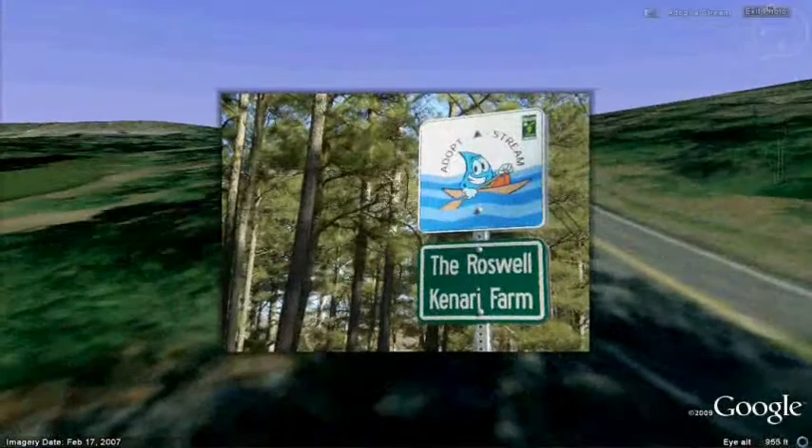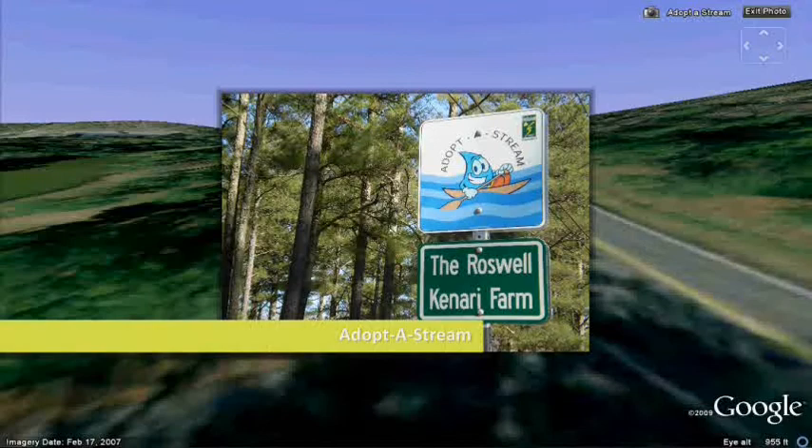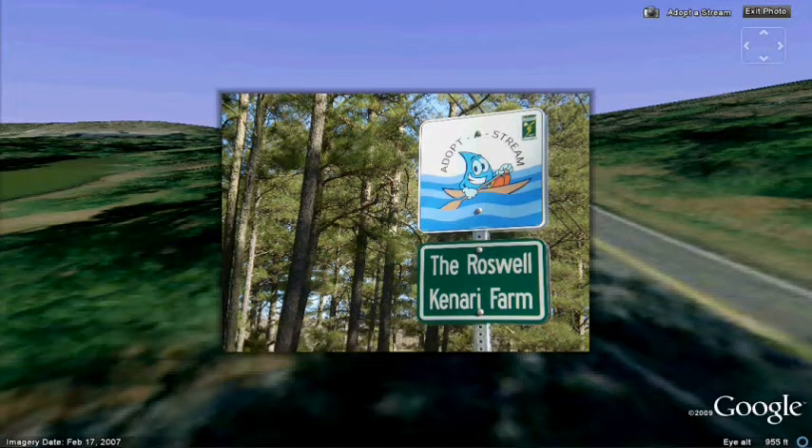The Canary Company recently became involved with water quality through the Adopt-A-Stream program. We adopted Coleman Creek, which you will see in a minute.